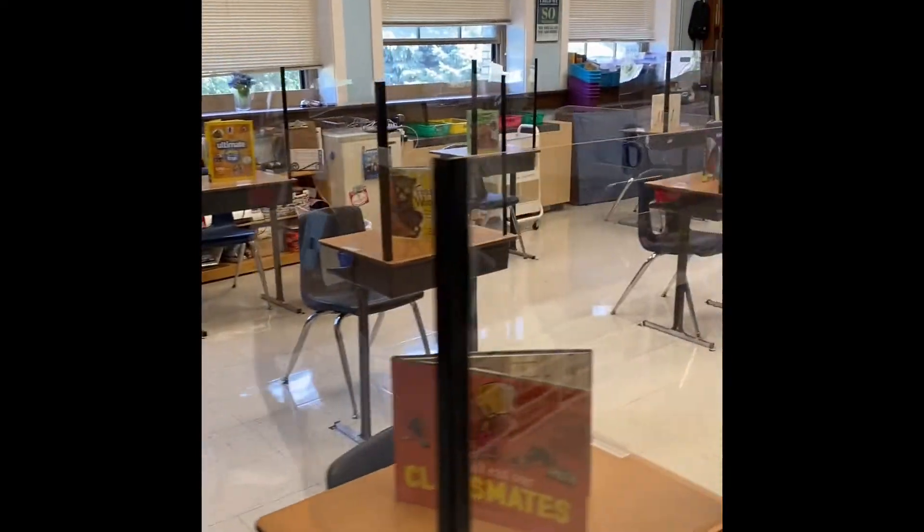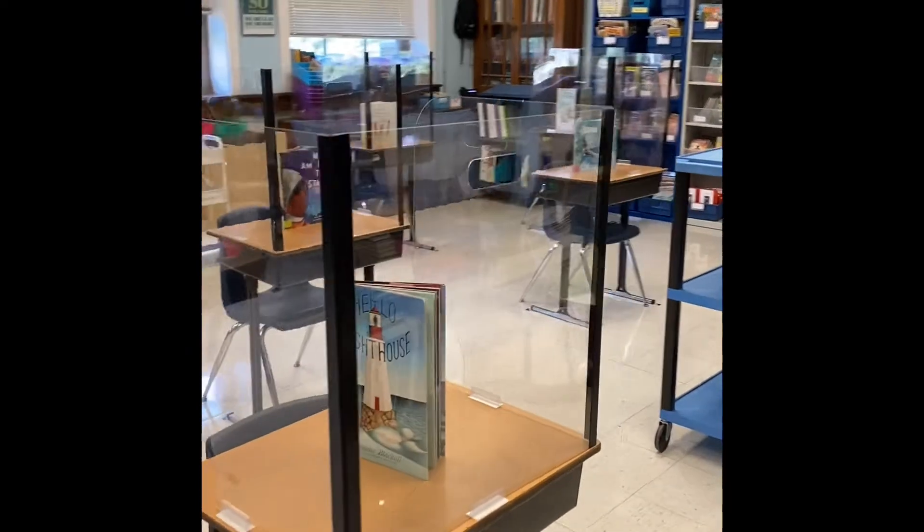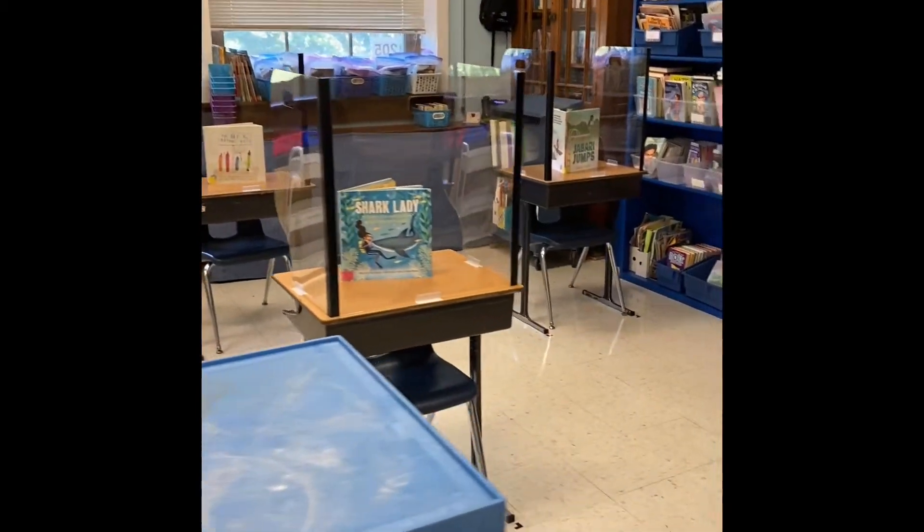Okay, so here is a quick tour of our classroom. When you walk in you can choose where you would like to sit, and you can pick by picking the book that you think looks best or the seat that looks best.